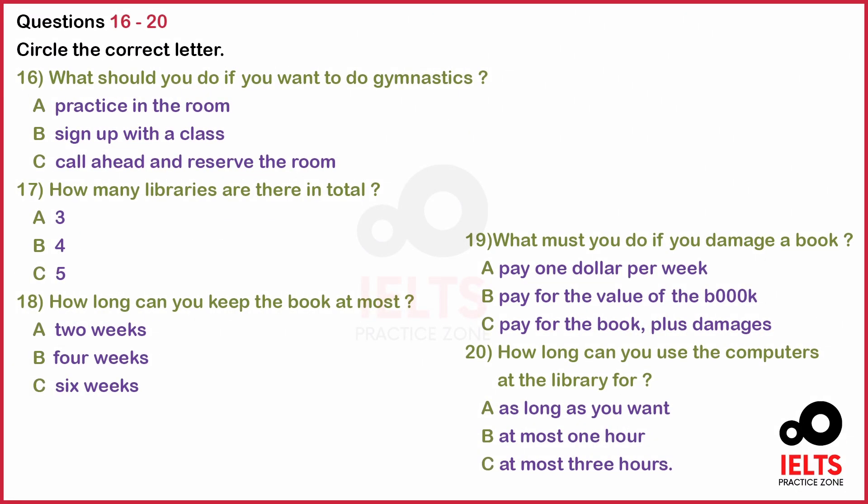Now look at questions 16 to 20. Now listen to the tape and answer questions 16 to 20. There are also two weight rooms and a gymnastics room. The weight rooms have all the standard equipment available. Please check with the gym to see the open hours because they vary from time to time.